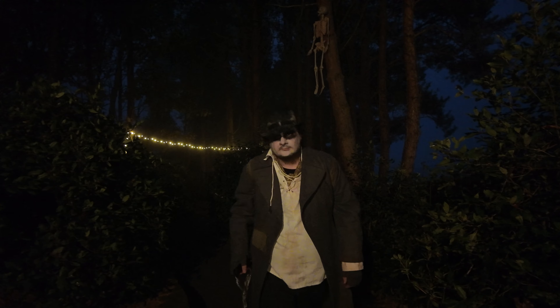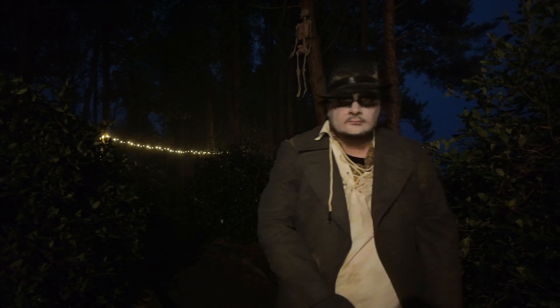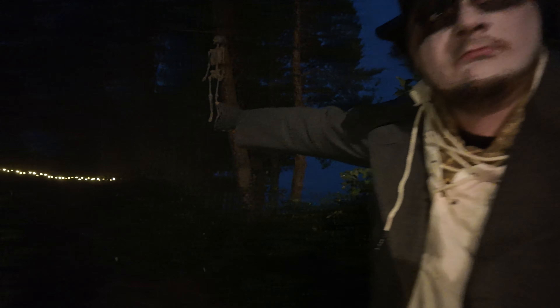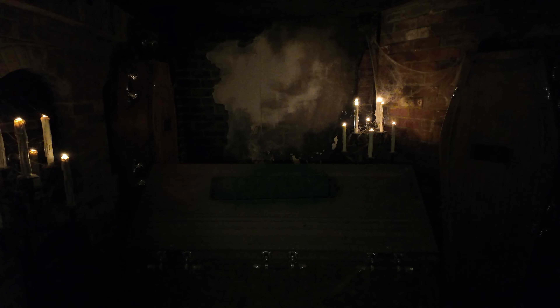I'm scared. Have you got a key, Mr. Gravedigger? Can I have a key, please? I think I was off. Try the mausoleum. Mausoleum — I hope that's not the last person that asked for the key. Oh, fucking hell — you're meant to be there. Jesus Christ. I see some keys. Mausoleum. I see some keys!